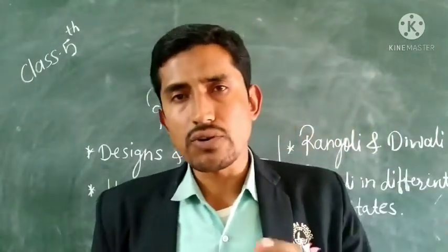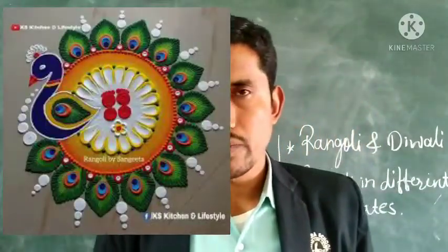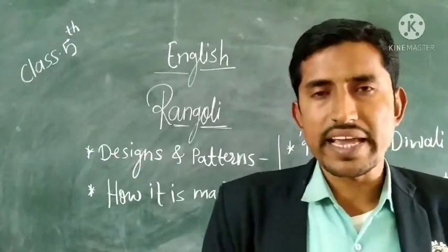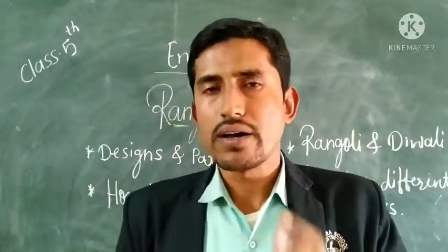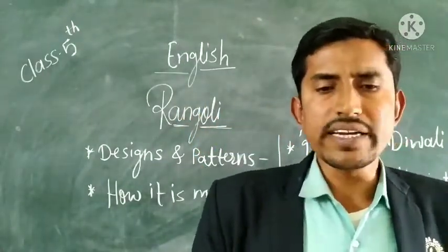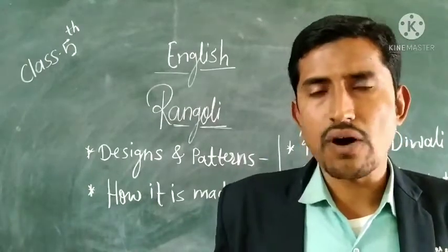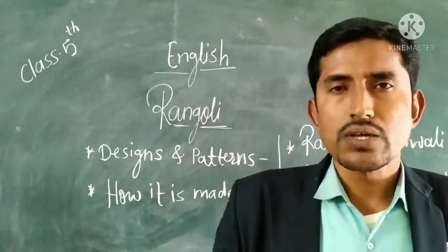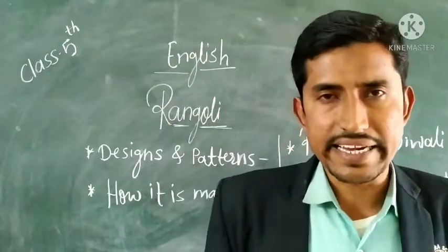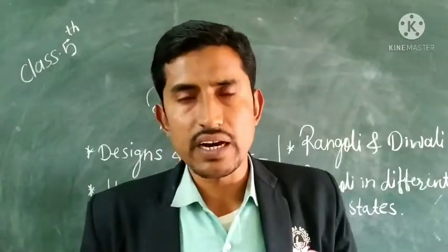Sometimes we also draw pictures of animals and birds — for example, peacocks. So all these designs and different patterns are related to nature. Therefore the traditional form of Rangavali is based on nature. Secondly, Rangavali designs also include geometrical patterns and shapes — for example, circle, square, triangle, and rectangle. We use these different types of geometrical shapes and patterns in our Rangavali.